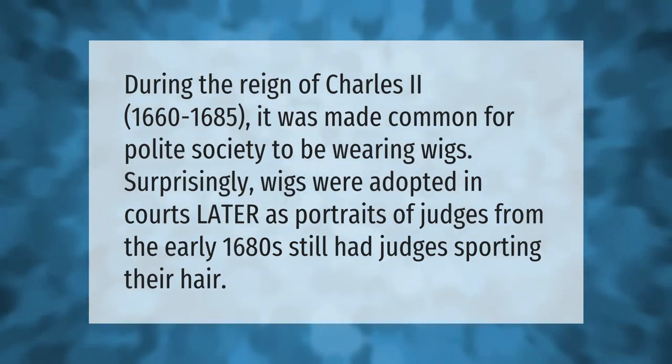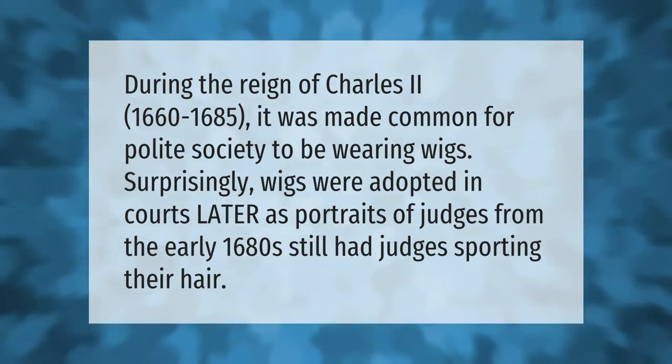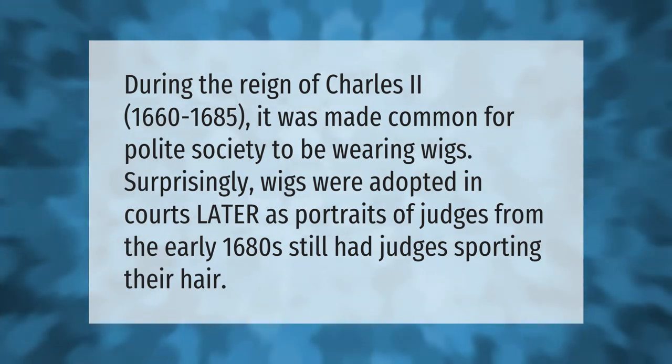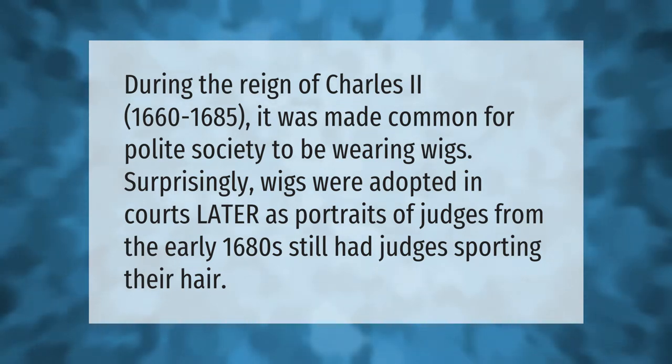During the reign of Charles II, 1660 to 1685, it was made common for polite society to be wearing wigs. Surprisingly, wigs were adopted in courts later, as portraits of judges from the early 1680s still had judges sporting their natural hair.